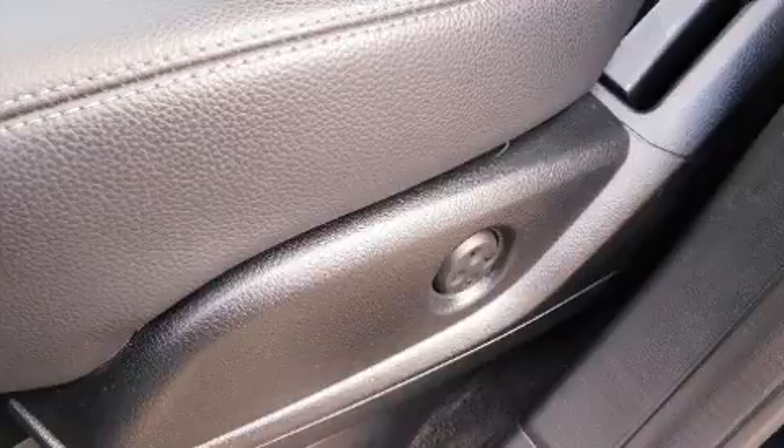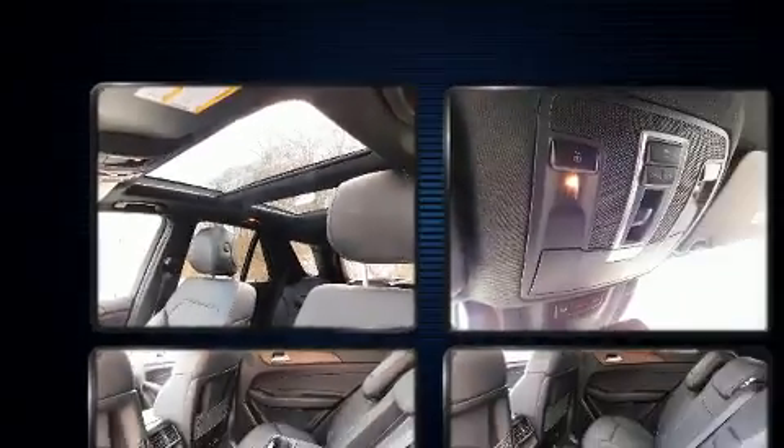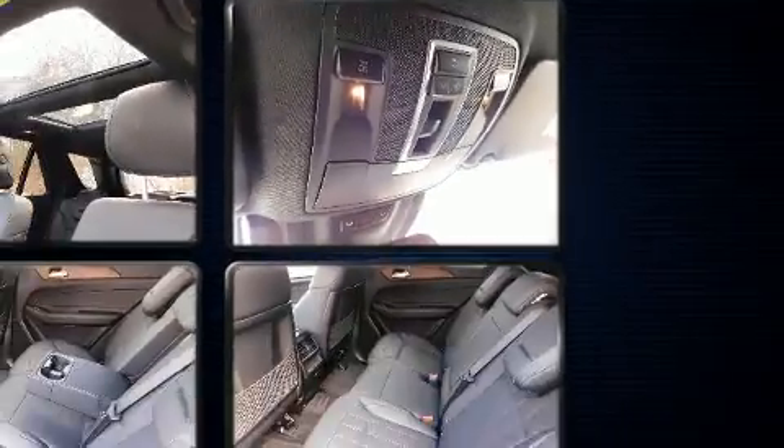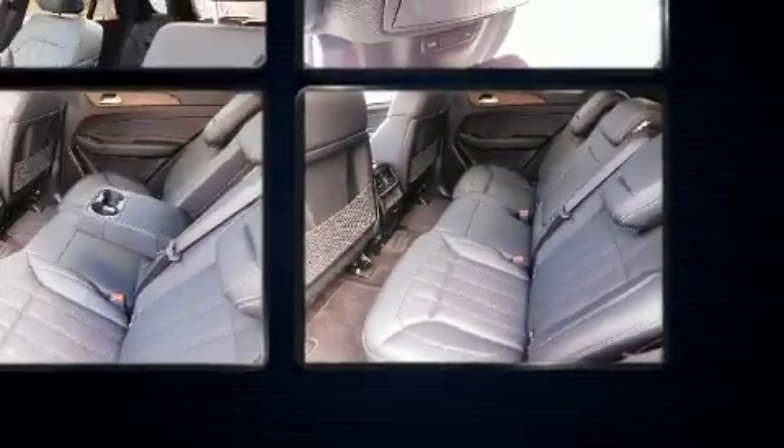Mercedes-Benz prioritized handling and performance with features such as power front seats, a built-in garage door transmitter, an automatic dimming rear-view mirror, fully automatic headlights, rain-sensing wipers, a roof rack, and one-touch window functionality.